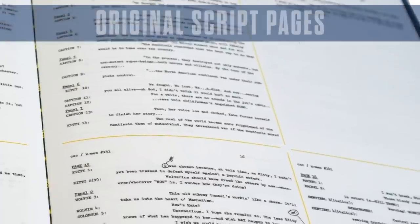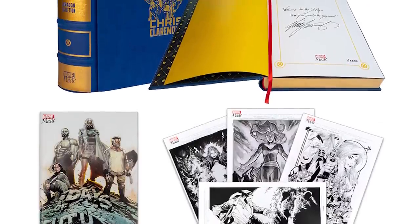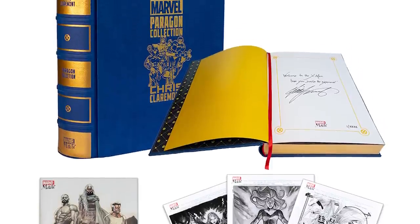Plus, it also includes Claremont's scripts and notes from the original Days of Future Past story. And hold on to your hat, because legendary creator and editor on many of these stories, the one and only Louise Simonson is writing the foreword. A Marvel collection like this has really never existed, so it's up to all of you whether or not this amazing collection is Marvel Made. If we get 1200 preorders, we will go into production of this amazing bundle.